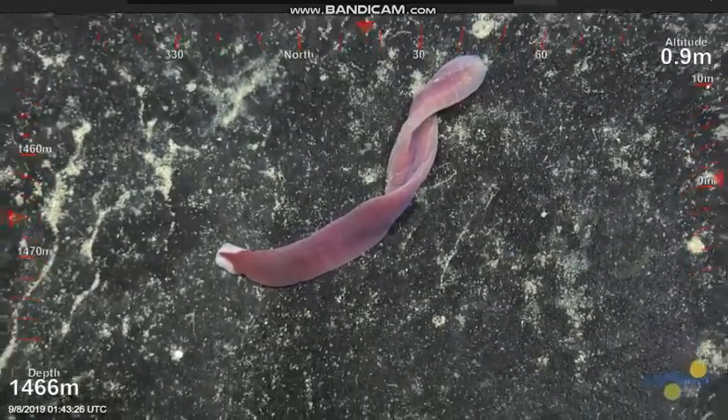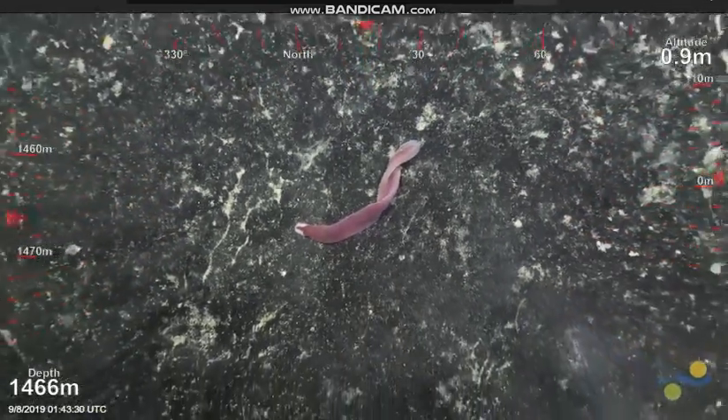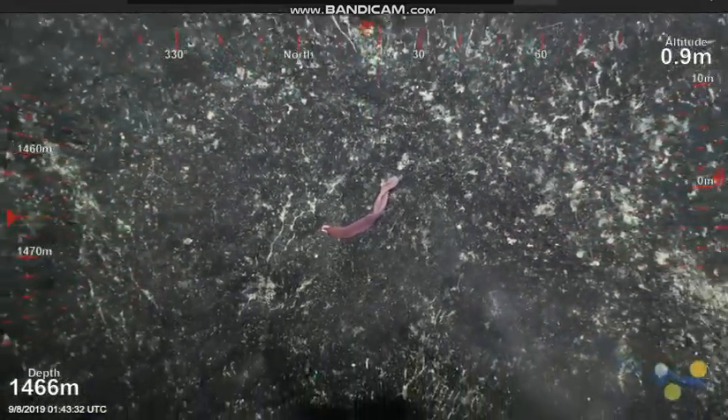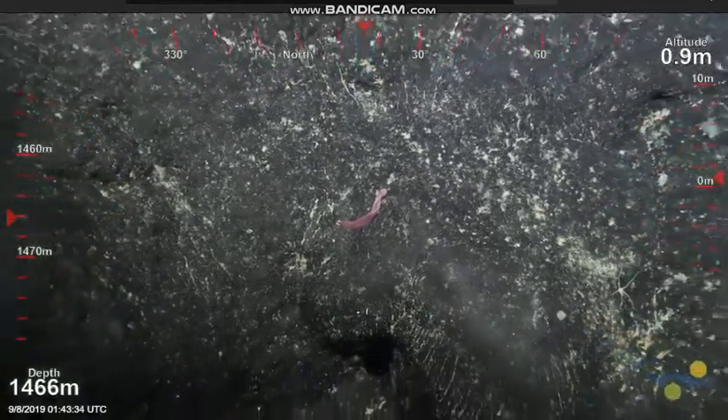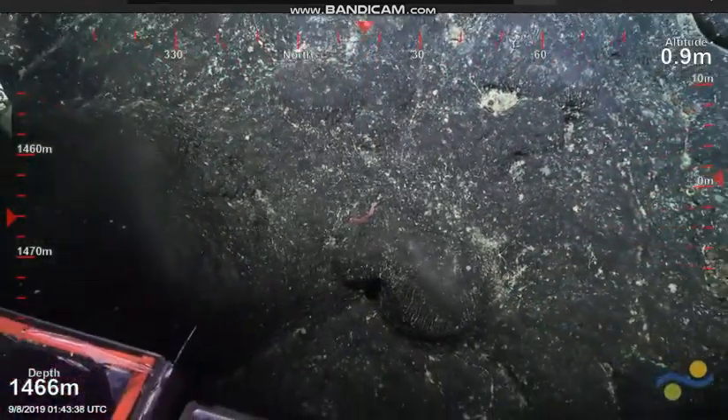Ribbon worms can get extremely long — more than 10 meters long, not this species but other species. The name suggests they're long and skinny and thin. Alright, good to move on.